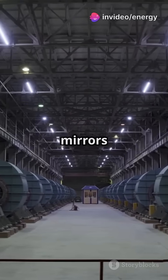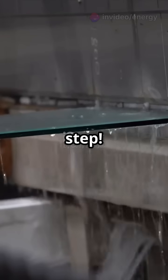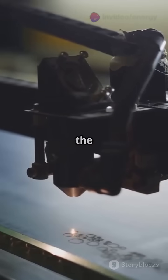Ever wondered how those flawless premium mirrors are made? Let's go behind the scenes of a high-end mirror manufacturing process step by step. It all starts with float glass — ultra smooth, crystal clear, and defect free. This is the foundation of every premium mirror.